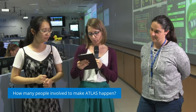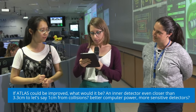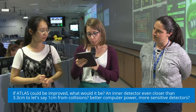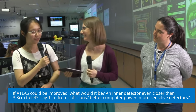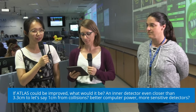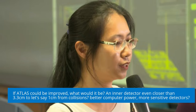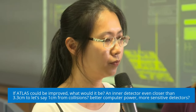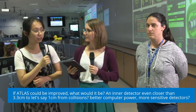Our fourth question: if ATLAS could be improved, what would it be — an inner detector even closer than 3.3 centimeters, better computing power, or more sensitive detectors? We have some ongoing projects for the ATLAS upgrade called the phase two upgrade. This includes updating our inner detector to be silicon-based, so we will have a large-radius silicon-based detector with better resolution for hits and tracks, and with that we can measure charged particle momentum with higher precision. There is also another project called the high granularity timing detector, which is part of the detector placed in the end-cap region. Other than 3D position information, we also measure the time of arrival of the particle, giving us a fourth dimension. This helps us reject multiple interactions happening in a single collision so we can reject background and measure the signal better.